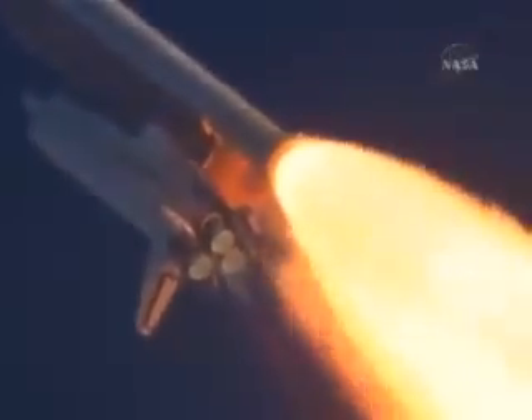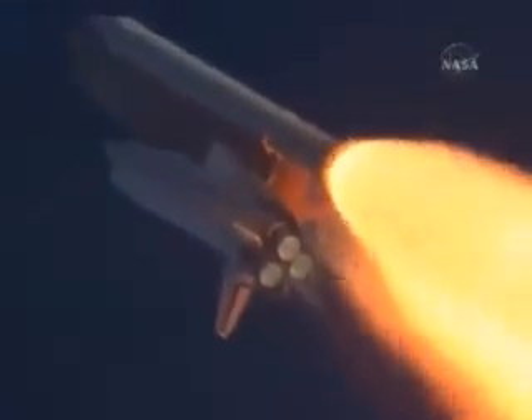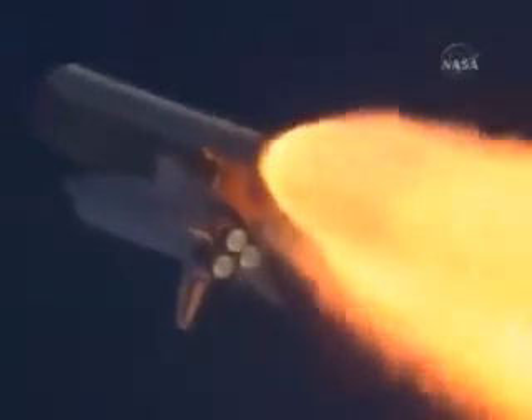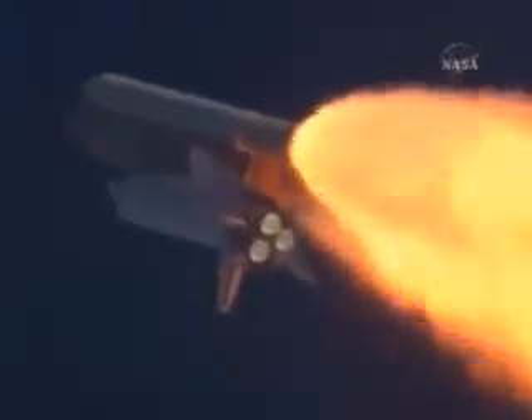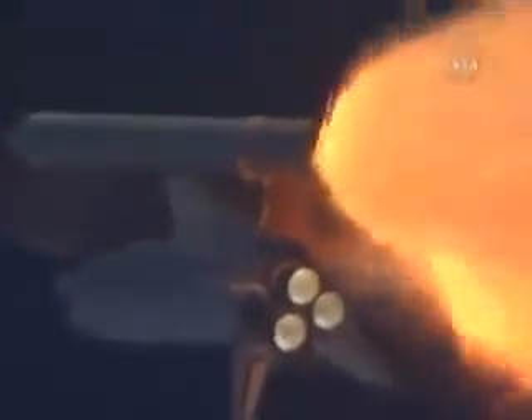Atlantis, go with throttle up. Copy, go with throttle up. The throttle up call acknowledged by Commander Charlie Hobart, joined on the flight deck by Pilot Butch Wilmore. Flight Engineer Randy Bresnik and Leland Melvin — seated down on the mid-deck are Mike Foreman and Bobby Satcher, kicking off their work week with a Monday commute to orbit.